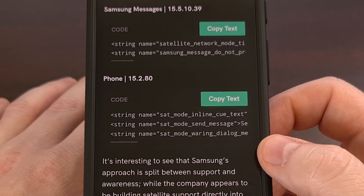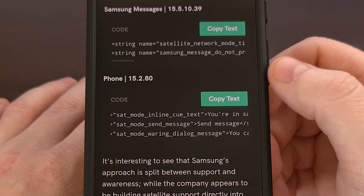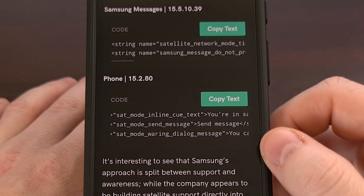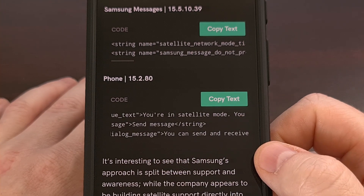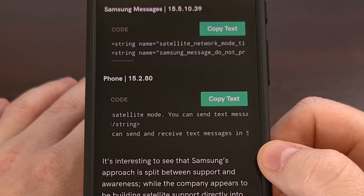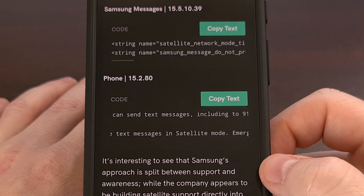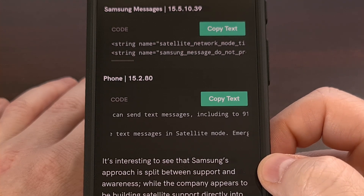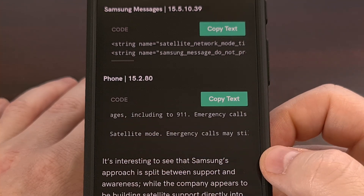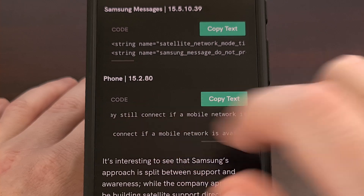Alternatively, there's mention of a satellite mode within the phone application as well. In version 15.2.80 of the Samsung Phone app, when you're in this satellite mode, you will be able to send text messages, including those to 911 services. This message goes on to say that emergency calls will still attempt to connect you to a mobile network if there is one available. They then direct you to a way to send a message via satellite, and inform you that you can also receive text messages via this satellite connection as well.